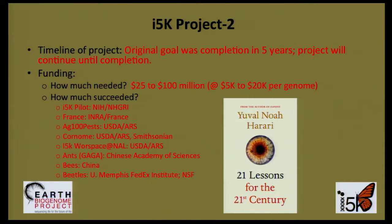Funding to date has come from diverse sources. The NHGRI model organism program at NIH supports the I-5K pilot. USDA Agriculture Research Service supports both the Ag-100 Pest and the Cornome projects. The Cornome is also funded by the Smithsonian. USDA ARS also supports the I-5K workspace at the U.S. National Agricultural Library. INRA supports the project in France. The Chinese Academy of Sciences supports the ANT project, and China Agricultural University, BGI, and Nextomics support the B-Roots project, and the University of Memphis and NSF support the BETO project.